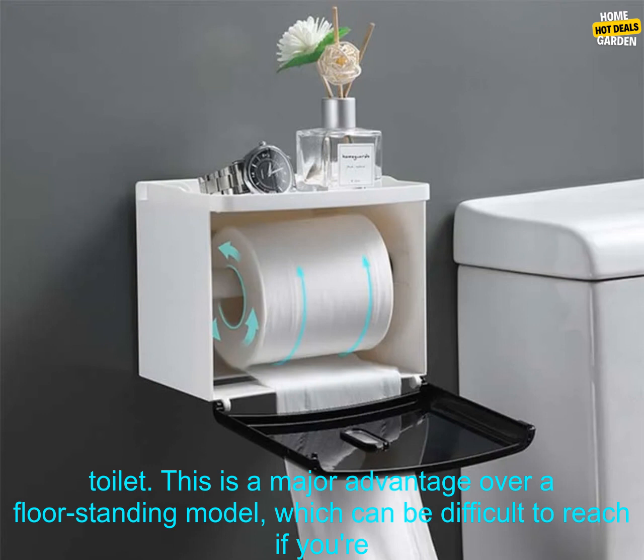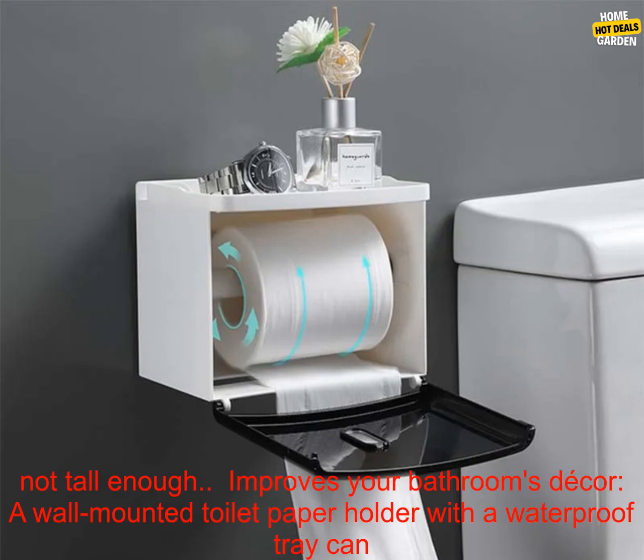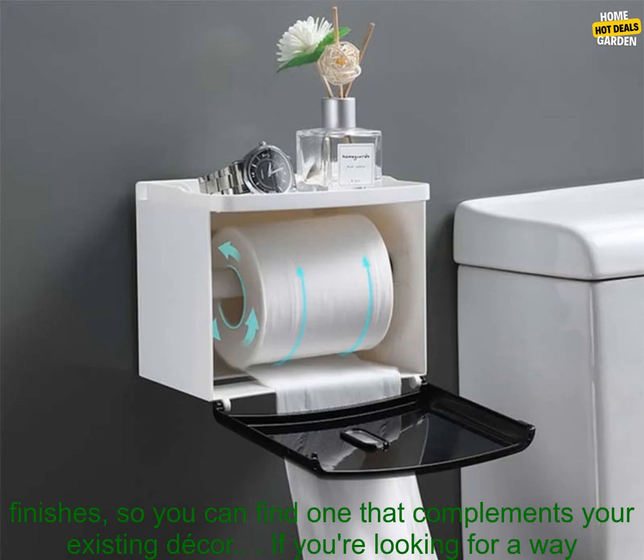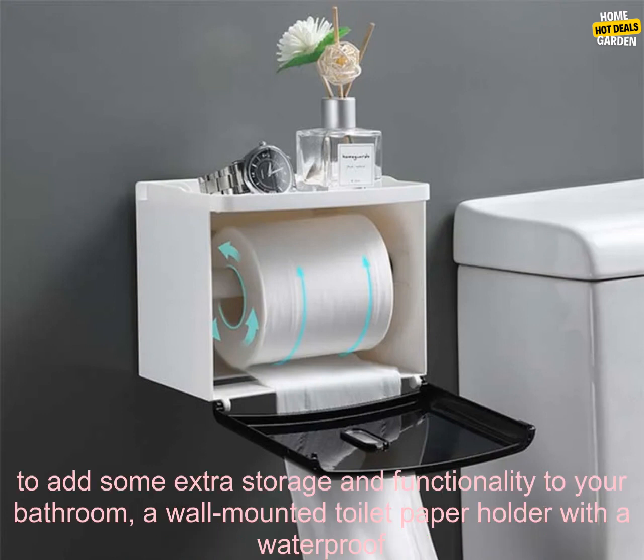Easy to access. A wall-mounted toilet paper holder is easy to reach, even if you're sitting on the toilet. This is a major advantage over a floor-standing model, which can be difficult to reach if you're not tall enough. Improves your bathroom's decor. A wall-mounted toilet paper holder with a waterproof tray can add a touch of style to your bathroom. Many models are available in a variety of colors and finishes, so you can find one that complements your existing decor.